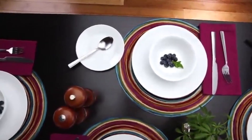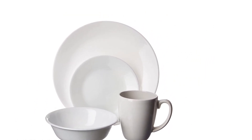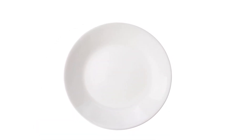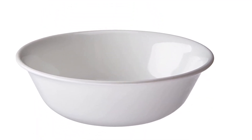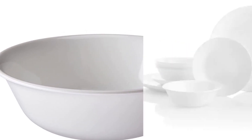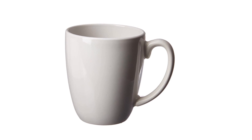Corelle plates and bowls are the ideal choices for outdoor dining. Whether it's a barbecue, a picnic, or a dinner party, they stay in place on windy days, saving you from chasing paper plates or bowls around, yet they are much lighter and easier to handle than heavy stoneware and porcelain plates which can chip easily. Corelle dinnerware is also the perfect alternative to melamine dinner sets and injects a touch of elegance into the outdoor dining experience.